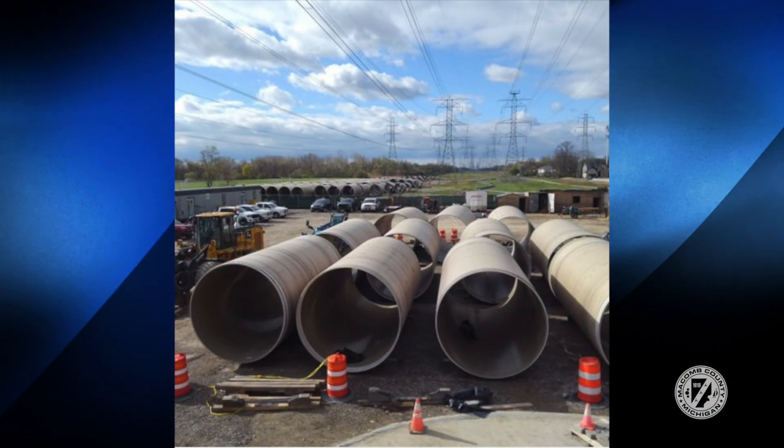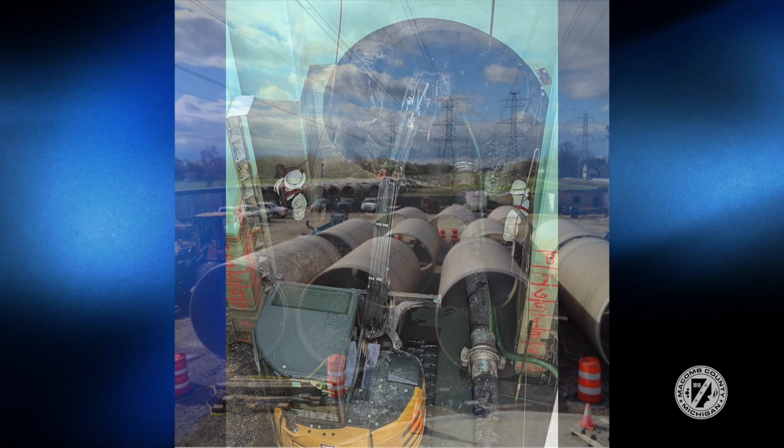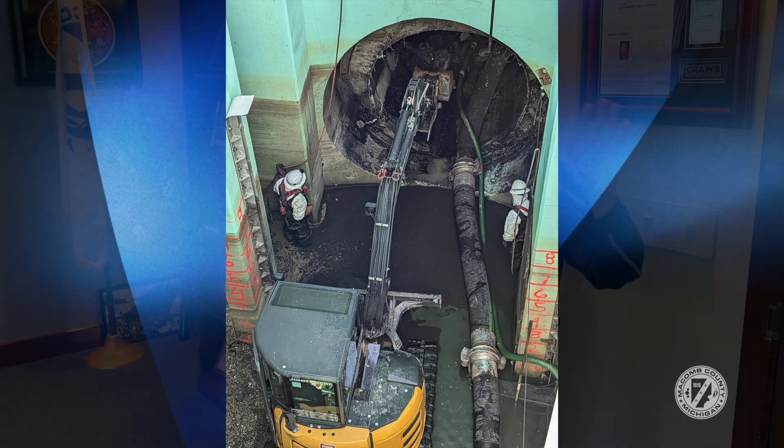We have spent tens of millions of dollars rehabilitating that sewer interceptor so that we never have another sinkhole. Now, essentially complete with that, we're looking at the 15 Mile Road interceptor from Garfield as it runs east toward Grosbeck and Kelly.